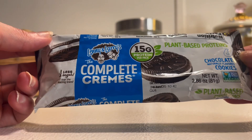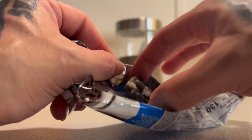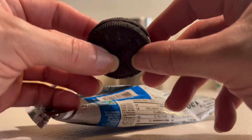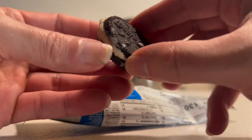I am not going to buy these again. They just didn't really hit the spot for me. We can take a look — this is the cookie. It looks like a regular Oreo. That's Lenny and Larry's right there.